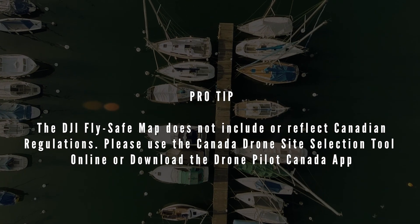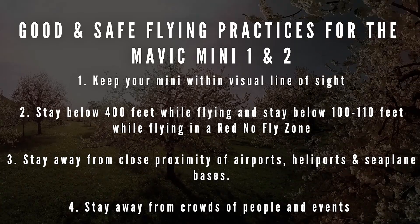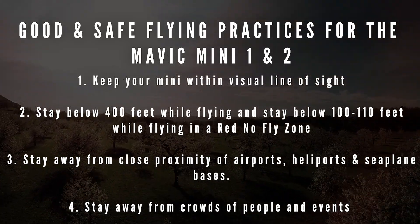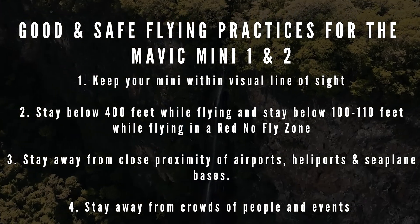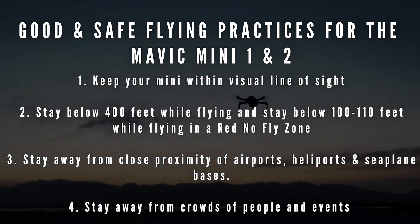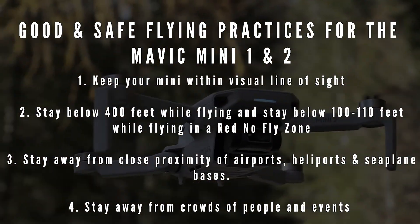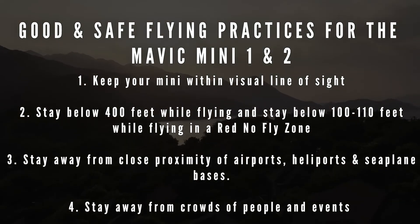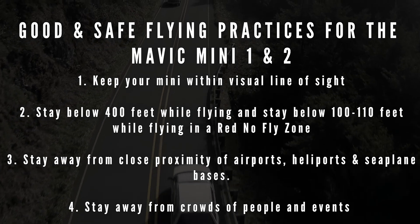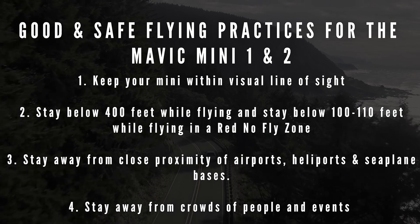Here is a list of good practices to follow while flying your Mavic Mini 1 or 2. Keep your drone within visual line of sight — if you can't see your drone, you've gone too far. Stay below 400 feet while flying in fly zones, and stay between 100 to 110 feet while flying in a no-fly zone. Stay away from close proximity to airports, heliports, and seaplane bases. Stay away from crowds of people and events — if there's a football game, sporting event, live music, or concert, don't take your drone up. Note that none of these good practices are actual regulations that apply to sub-250 gram drones.